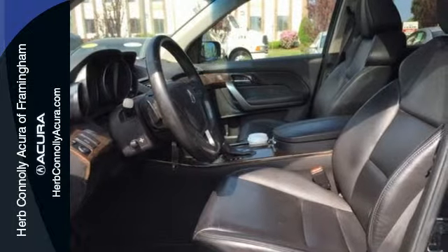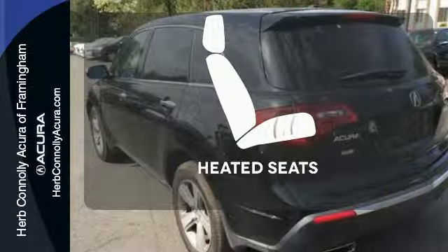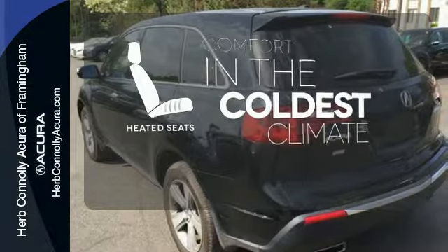Enjoy its heated leather seats, home link system, multi-zone climate control and CD player. The heated seats keep you comfortable no matter how cold it is.